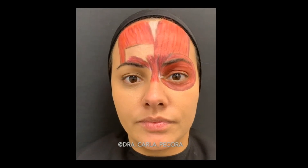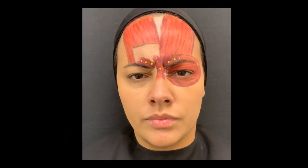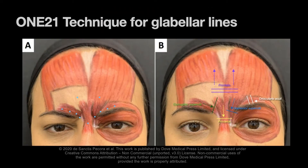Based on that, a technique called one-to-one was developed for the assessment and treatment of the glabellar lines. The scheme of lines and related possible injection points is represented in this picture.